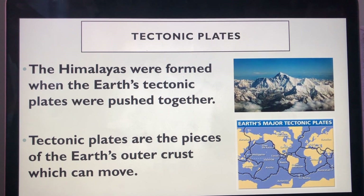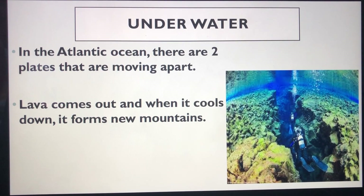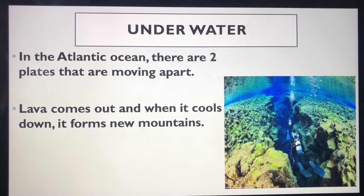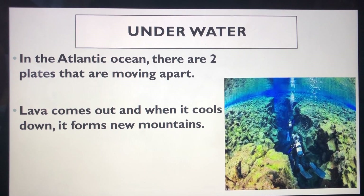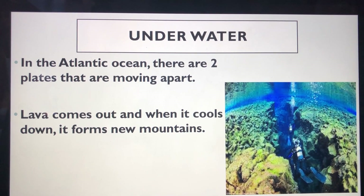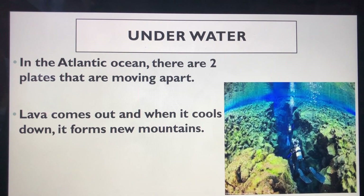You can see them in the bottom picture. Tectonic plates can also work underwater. In the Atlantic Ocean there are two plates that are moving apart. This causes lava to come out of the gap. As it cools, the lava creates a long line of mountains.